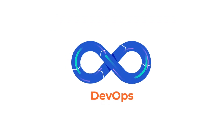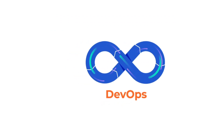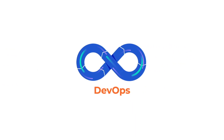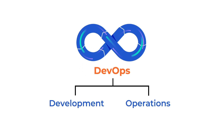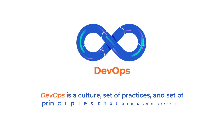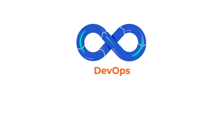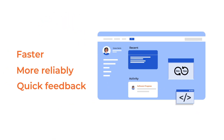Therefore, DevOps to the rescue. How did DevOps solve this problem? The term DevOps was coined to solve the problems created by this silos approach to releasing software. DevOps is simply development and operations together. DevOps is a culture, set of practices and set of principles that aims to close the gap between an organization's development and operations teams, so that software can be delivered to end users faster, more reliably and with quick feedback.